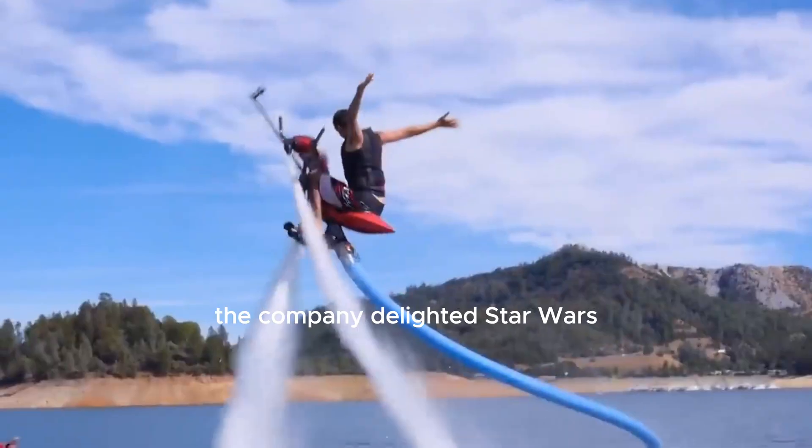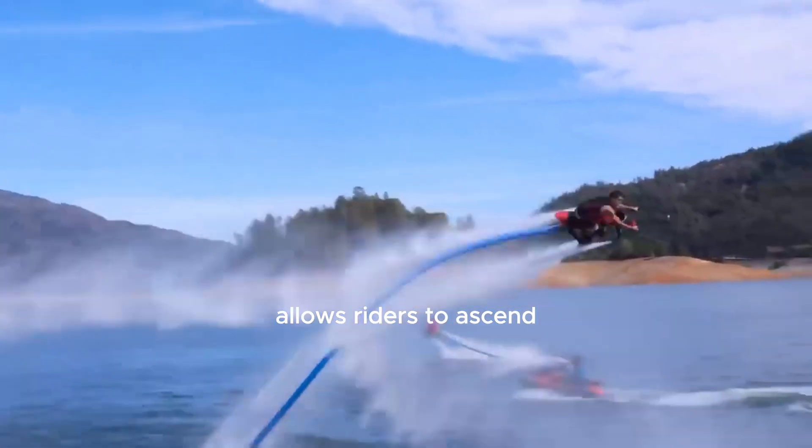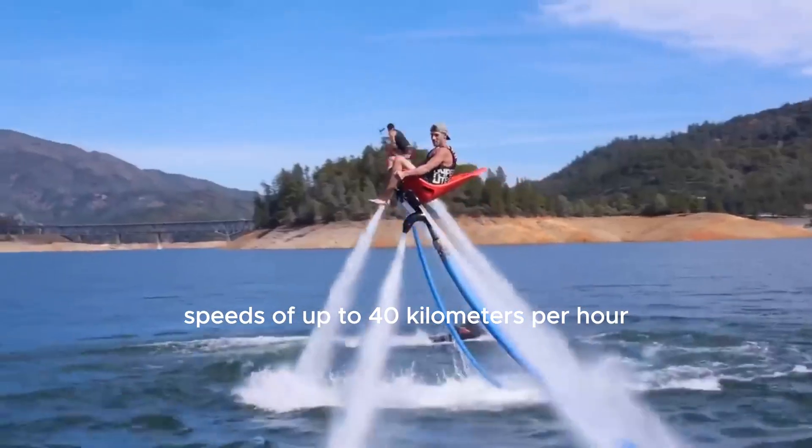Additionally, the company delighted Star Wars fans by introducing a craft resembling a speeder bike. This allows riders to ascend to heights of up to 9 meters. Experienced riders can also reach speeds of up to 40 kilometers per hour.